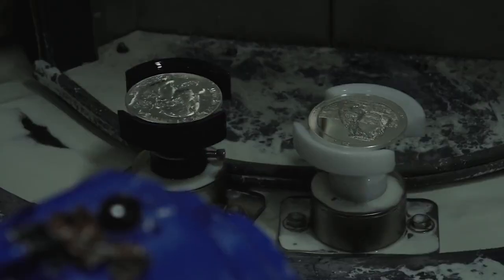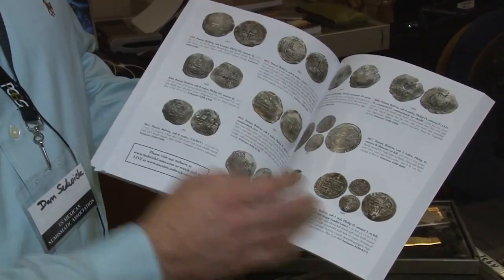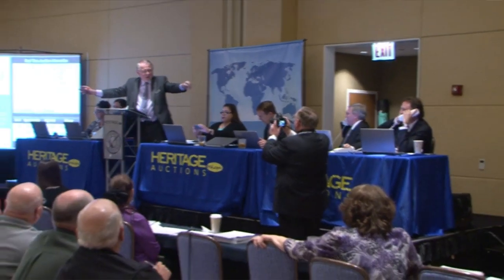Hey everyone, this episode highlights the US Coins Early Holders Showcase Auction held on December 5th at Heritage Auctions. The total amount of realized sales is over $780,000. I'll show you the most valuable and highly elusive lots.